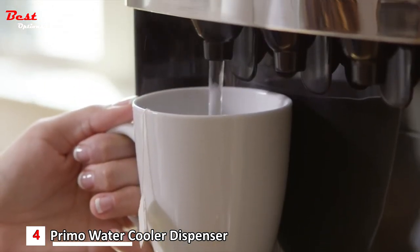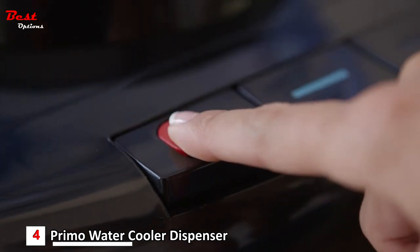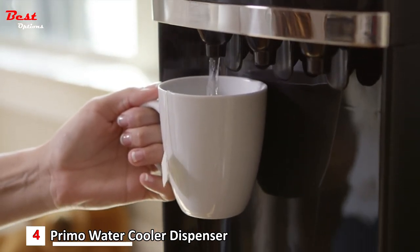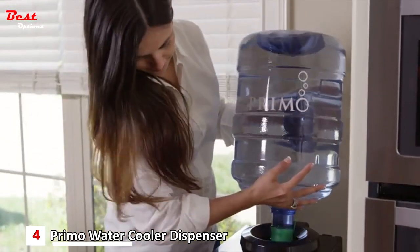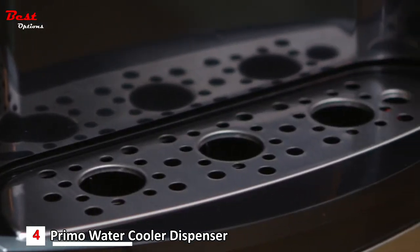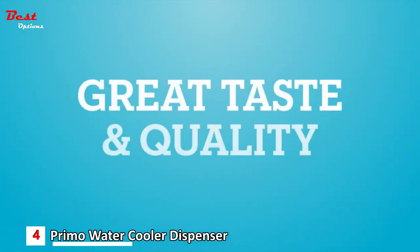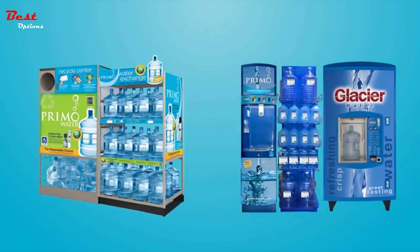Enjoy instant access to piping hot water for all of your favorite beverages and quick meals. The two-step child-resistant safety feature makes the T261 suitable for families of any size. Primo's spill-proof bottle holder with leaf guard prevents spills while loading the Primo pre-filled bottles. Stainless steel accents match any decor, and a LED nightlight provides added convenience. For great taste and quality, use Primo pre-filled exchange water or self-service refill water.